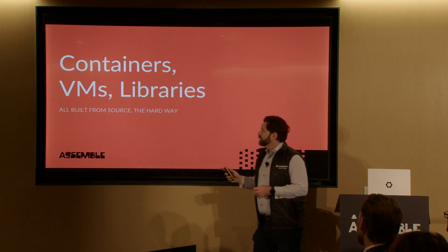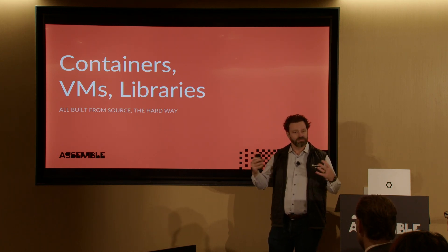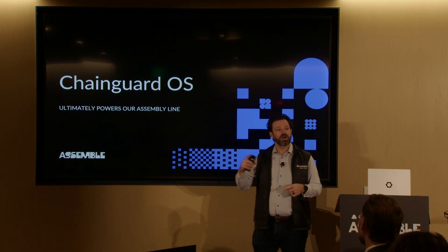So that's containers, VMs, libraries — all built from source the hard way. It's that same factory that I've spent the last 30-40 minutes talking about cranking through all of this. And ultimately, it's the ChainGuard operating system that's powering all of this. It's at the core of it — not the value we project as the thing we've built, but the thing behind what we've built that enables all of this to go, and go really fast.